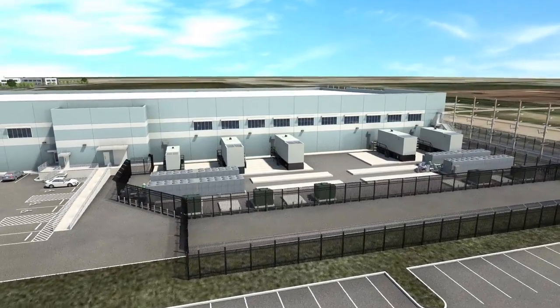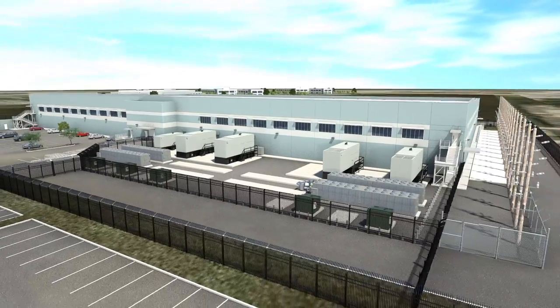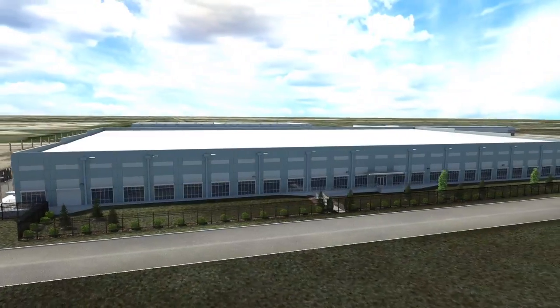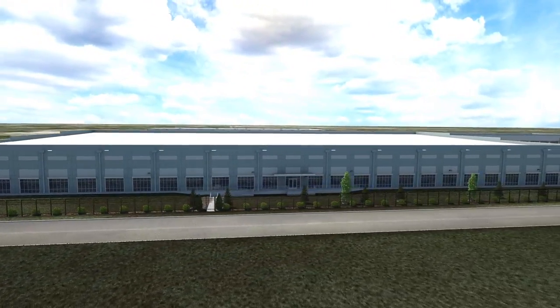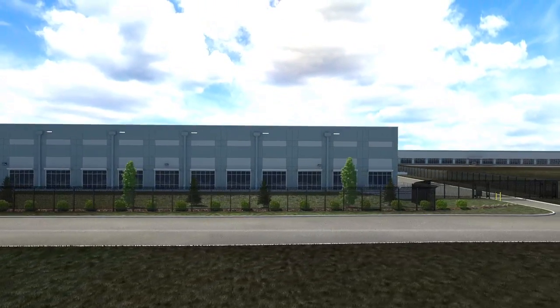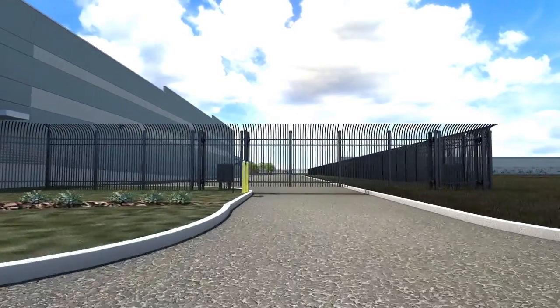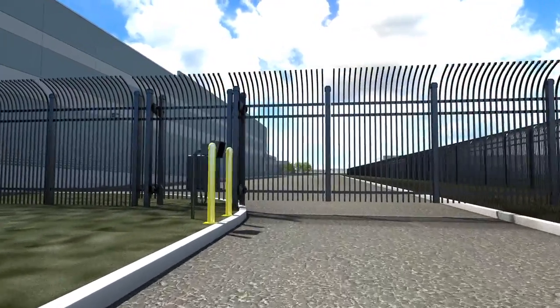Customers can quickly scale their environments based on their changing IT demands. Fed by dual independent feeds, this facility's electrical power and cooling architectures use advanced components designed to deliver N and 2N redundancies, and could provide at full build up to 18 megawatts at 100% uptime with uninterrupted service.